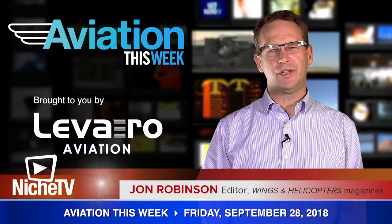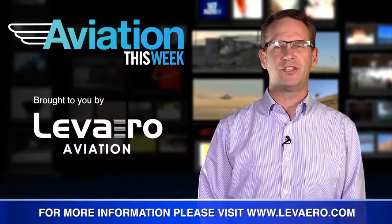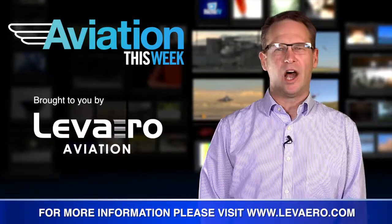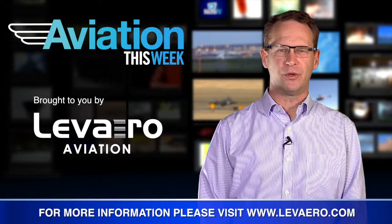Welcome back to Aviation This Week. Today's edition is brought to you by Levero Aviation, your aviation solutions provider. I'm John Robinson, editor of Wings and Helicopters, and this is your aviation news.